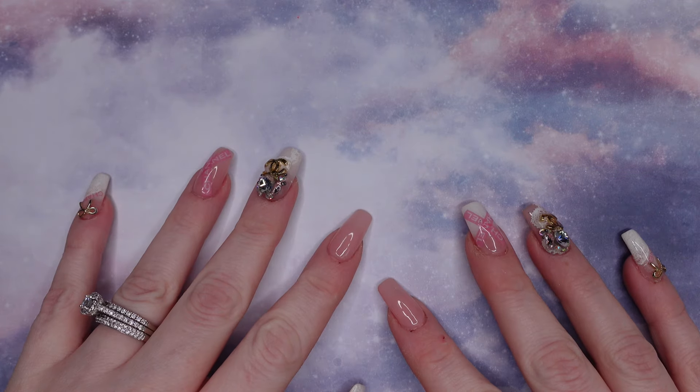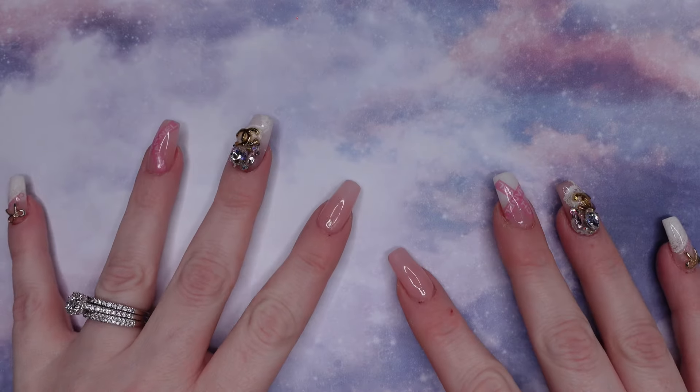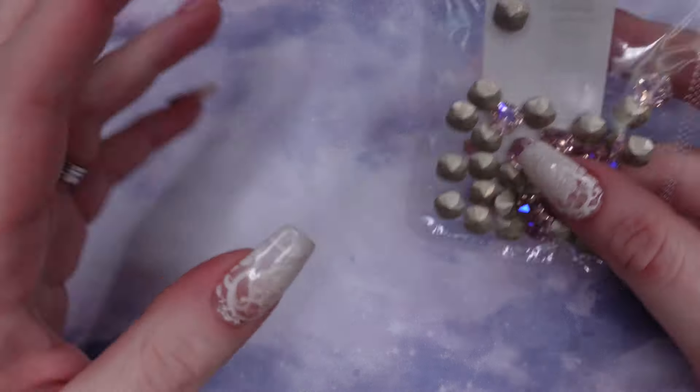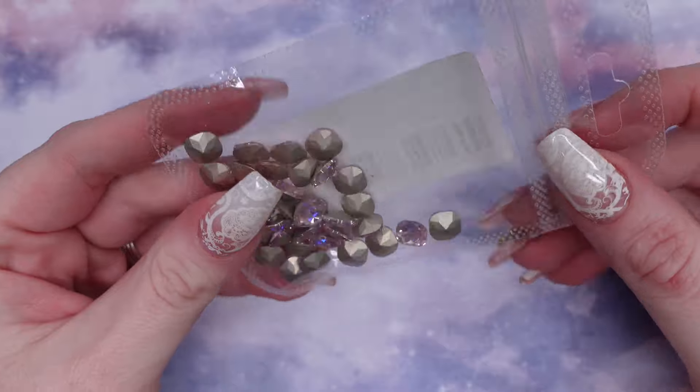Hi guys, welcome or welcome back to my channel. Today I have a small little haul from AliExpress and Amazon. We are going to start with AliExpress first.